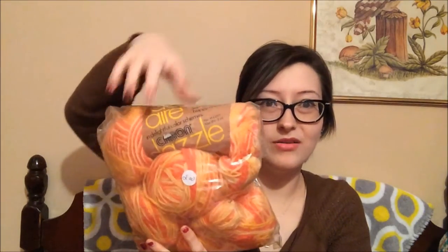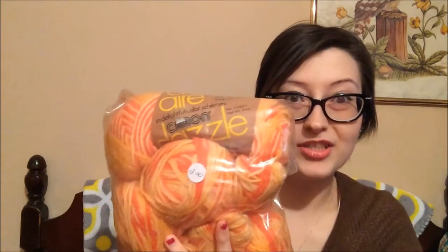The first thing I saw was this really pretty orange and yellow. They had a little bit more than this, and there is another skein of it. Some of these are yarn balls and there's about a little less than half a skein here. It was only $2, so that wasn't too bad.